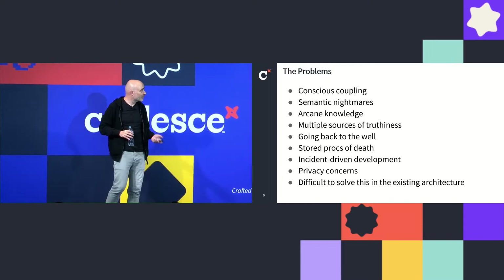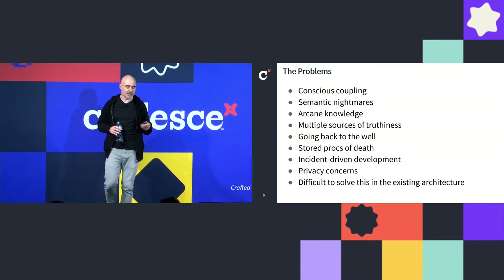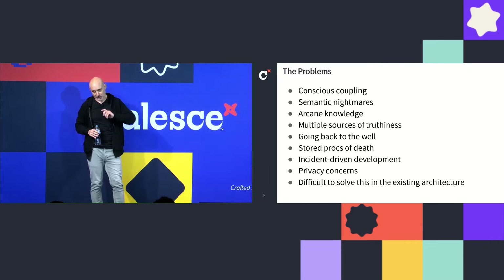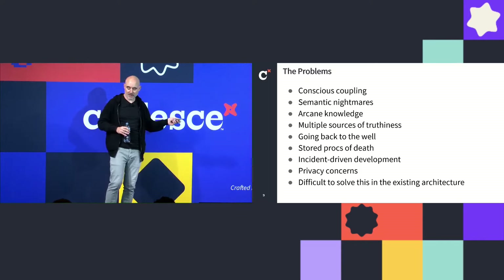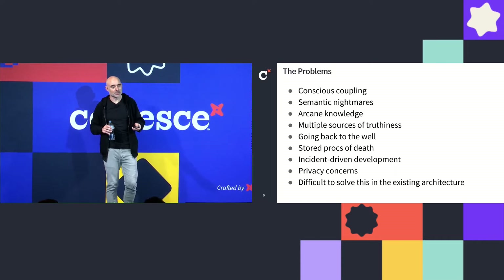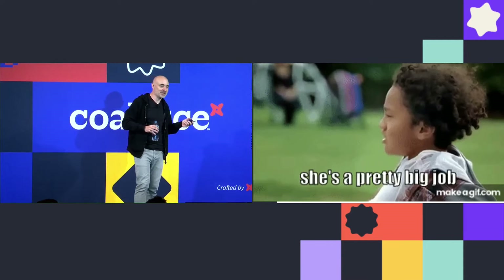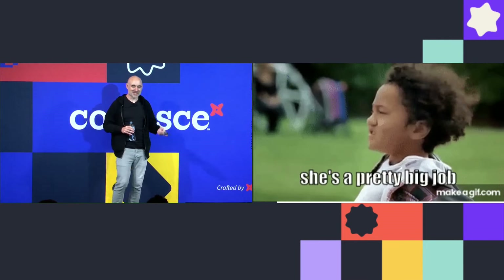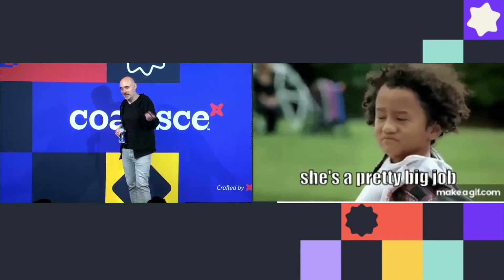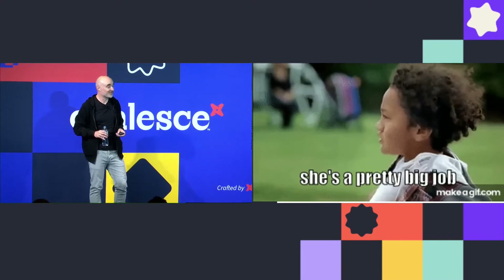All of this was very difficult to solve in our existing architecture. So after having these discussions, we took it all to the CTO and asked for permission to start again: nuke the whole thing from orbit, new Snowflake account, new architecture, new technology, new tools. He said yes. And we said, oh, shit — we actually have to do something about this now. It is extremely easy to stand on the sidelines pointing out all these problems, but then when someone says, sweet, go fix it, you've got a whole new problem.